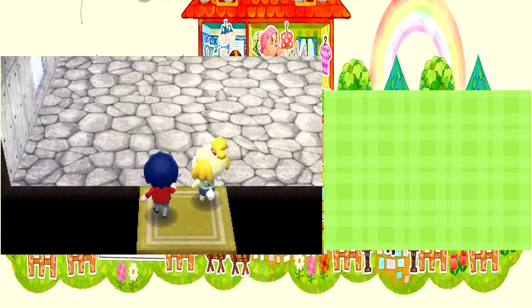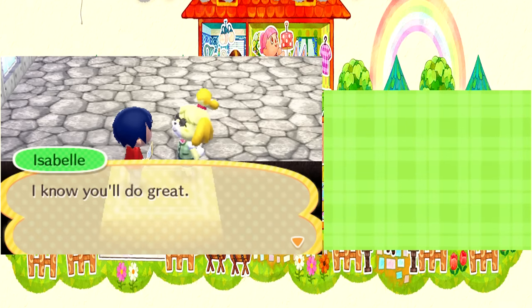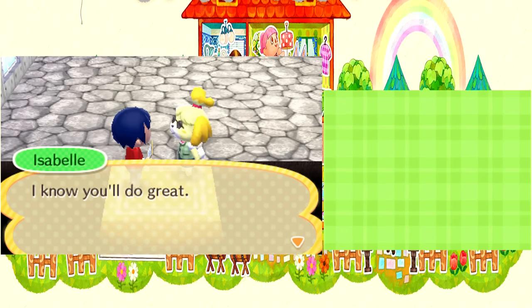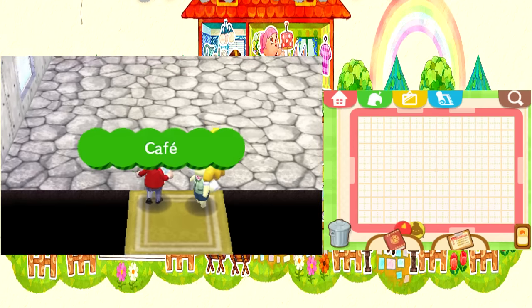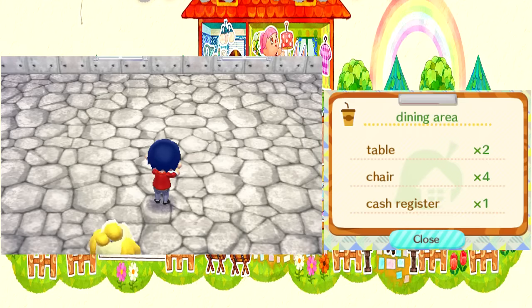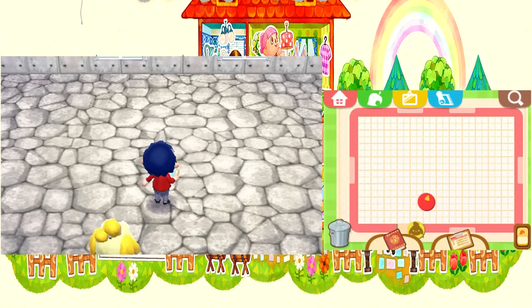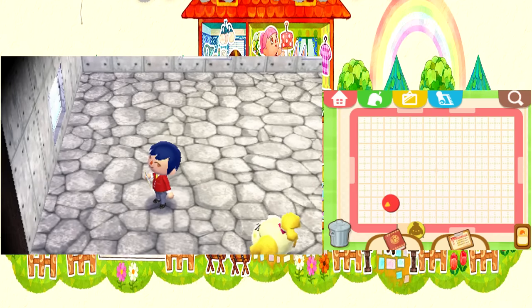Okay, I was wondering. Look at this shithole. We need two tables, four chairs, one cash register. So we can serve exactly four customers in that. Yes, apparently. With all of this room.